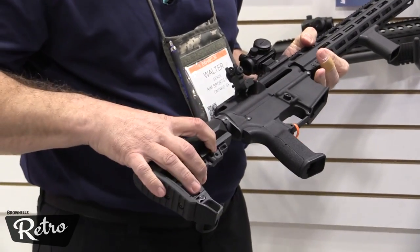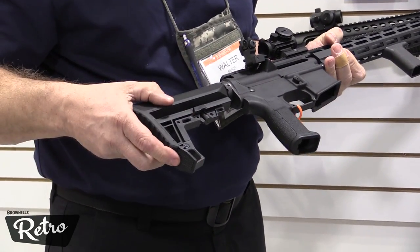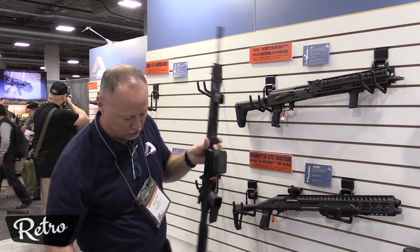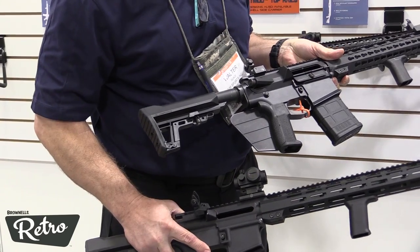It has a quick detach point. It's also modular and the strike plate can be removed, making it a much smaller version like you see here. So guys wearing vests and web gear, it's not in their way and it doesn't have a high profile.